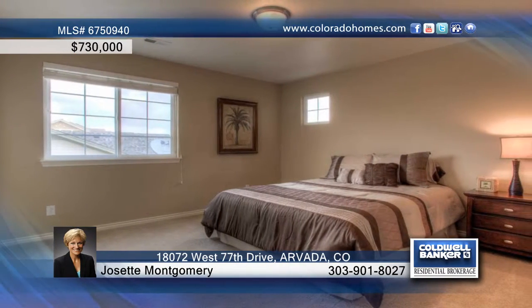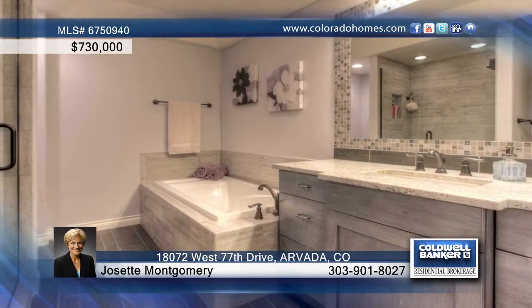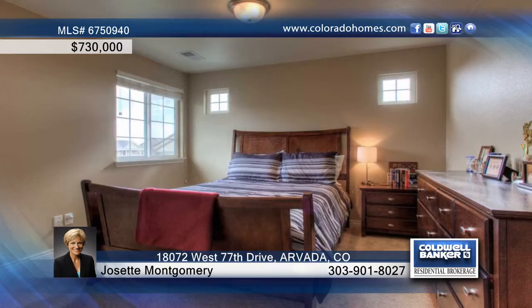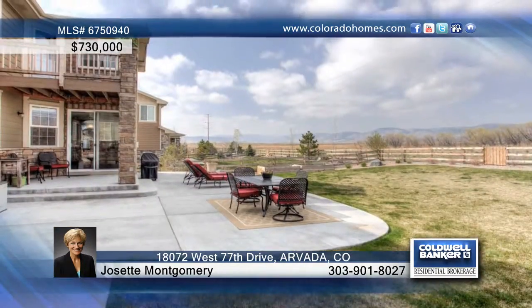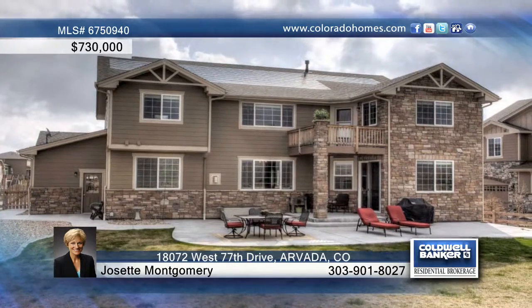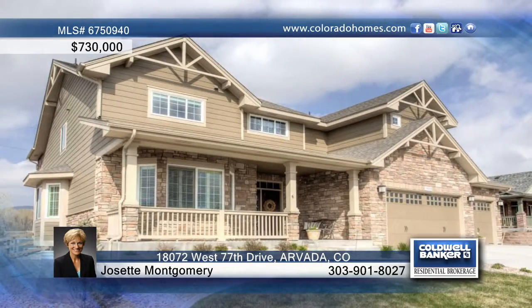The basement was recently finished with a wet bar, media room, and additional bedroom and bathroom. Step out in the backyard to acres and acres of open space, biking and walking paths, equestrian trails, and parks. Josette Montgomery says this one is too nice to last long.